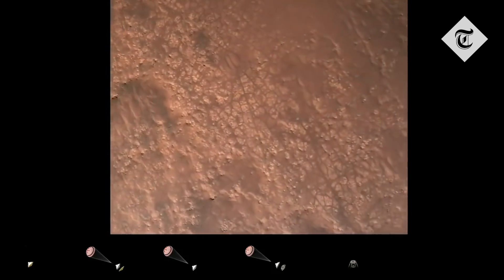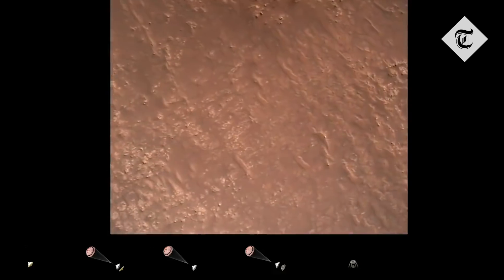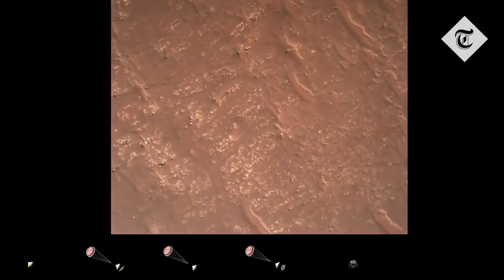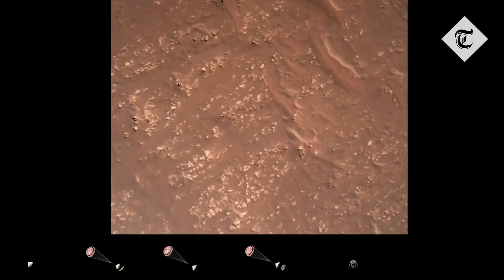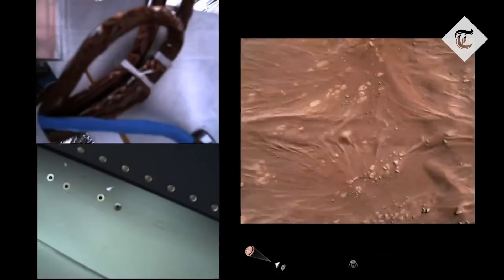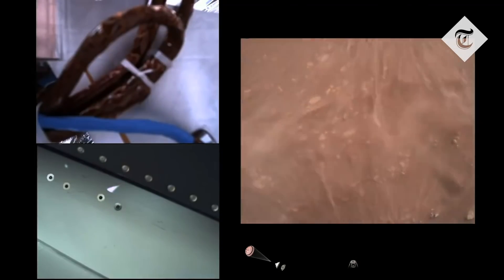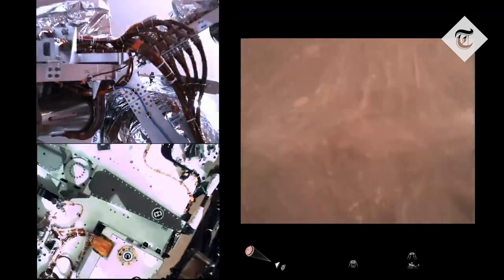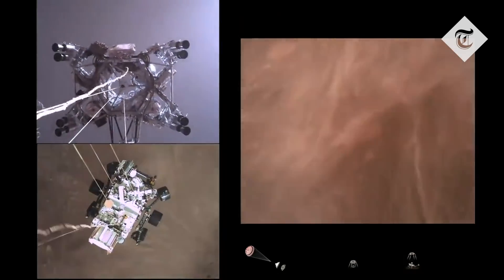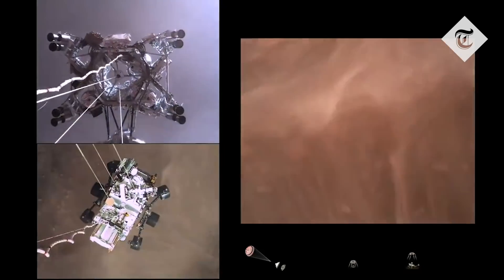Current speed is about 30 meters per second at an altitude of about 300 meters off the surface of Mars. We have started our constant velocity accordion, which means we are conducting the sky crane maneuver. Sky crane maneuver has started — about 20 meters off the surface.